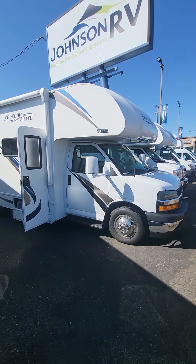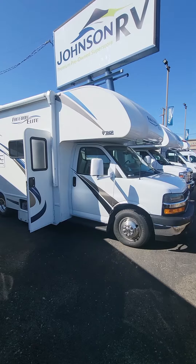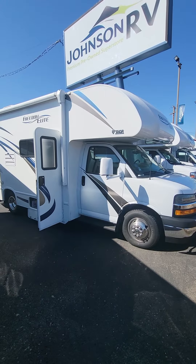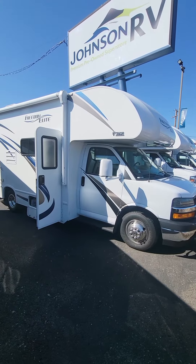Hello everyone, this is Colby Elmore here at Johnson RV in Medford, Oregon. I'm here to tell you about a 2019 Thor Freedom Elite 22H. This is one of our premium pre-owned pieces of inventory.